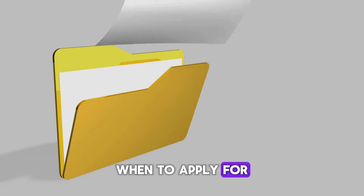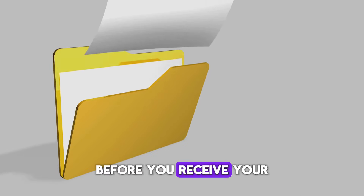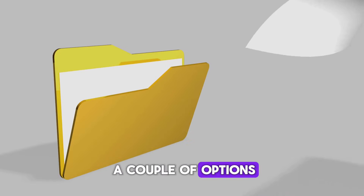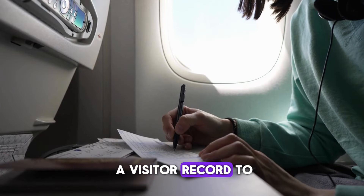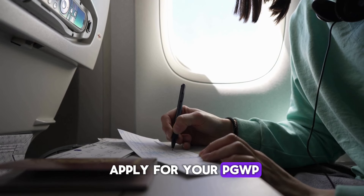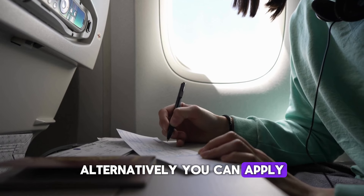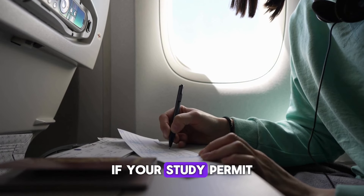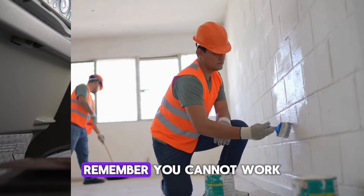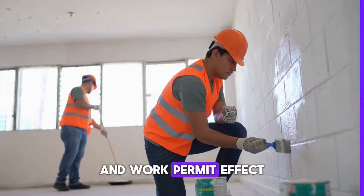But what happens if your study permit expires before you receive your final marks? Don't panic — you have a couple of options. You can apply for a visitor record to stay in Canada longer, or leave Canada and apply for your PGWP from outside the country. Alternatively, you can apply for status restoration if your study permit expires before you apply for the PGWP. Remember, you cannot work until IRCC approves your new study permit and work permit.